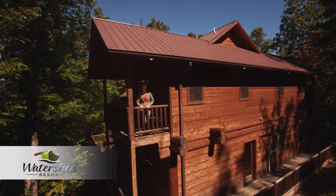Watershed 6 is a beautiful 3 bedroom, 3 bath cabin with sleeping arrangements that easily accommodate up to 10.